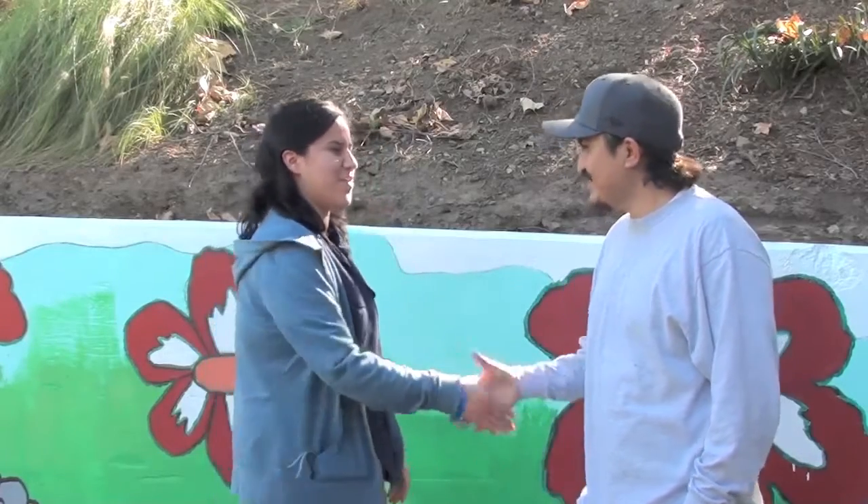Hello, my name is Desiree Noriega, and I'm interviewing the artist of this beautiful mural, and his name is Roberto Del Loro. Hi Roberto, nice to meet you. Hi, nice to meet you. So what inspired you to paint or draw this creative, beautiful mural?